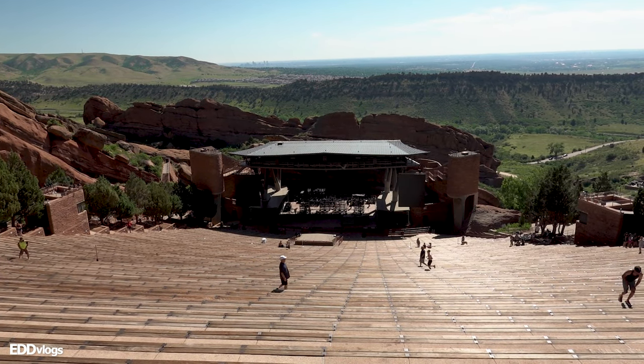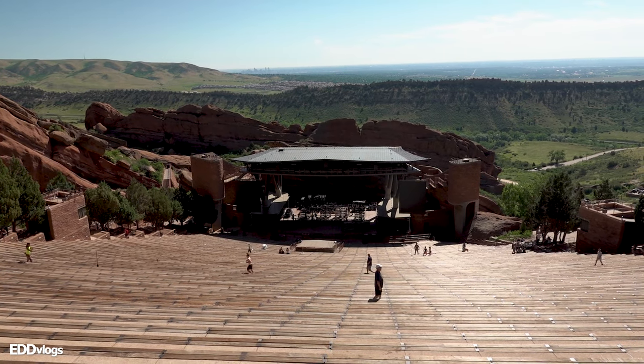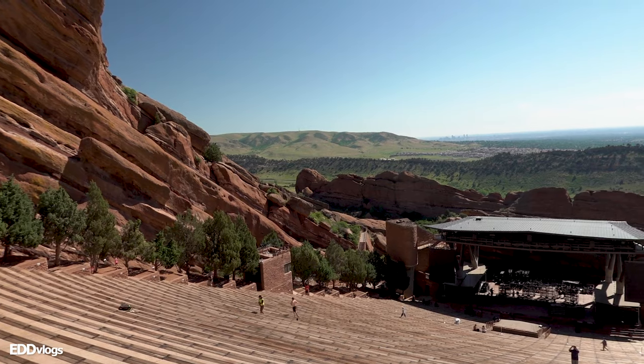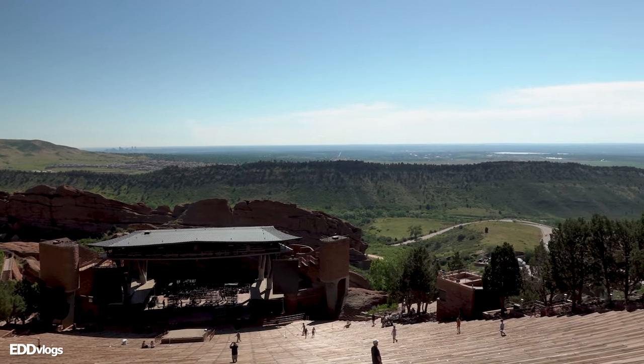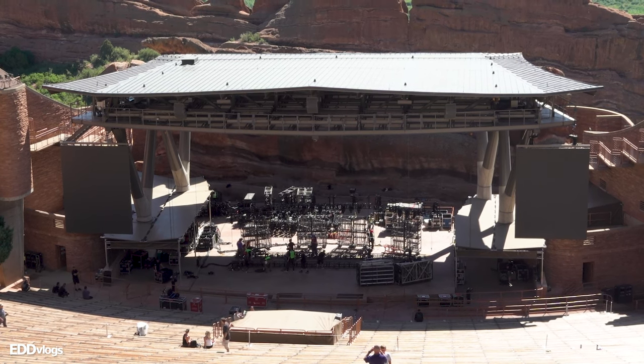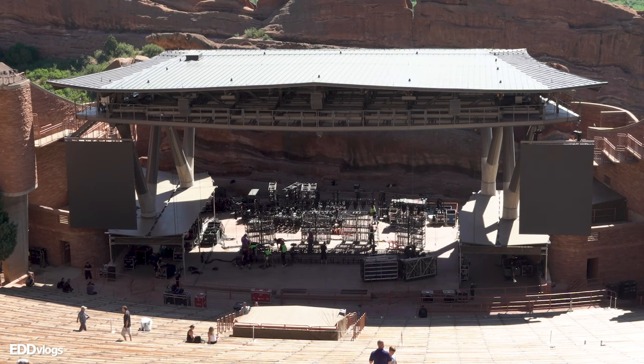This right here is the famous Red Rocks Amphitheater. You can actually get an amazing view from up here, not just of the amphitheater, but also of the surrounding area. Check out how far you can see from here. And from up here, you can actually see that they're getting the stage ready for a concert that is taking place later tonight.